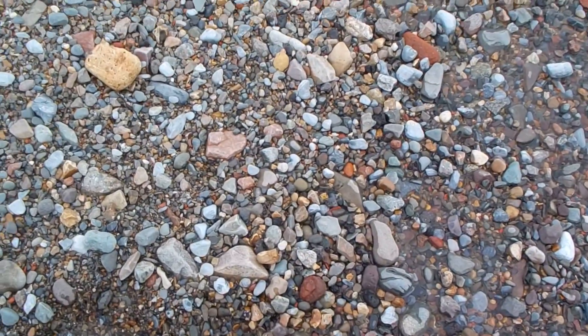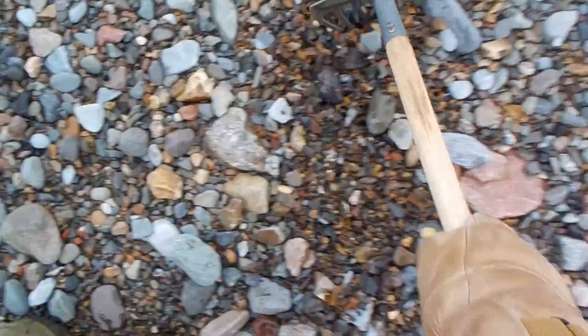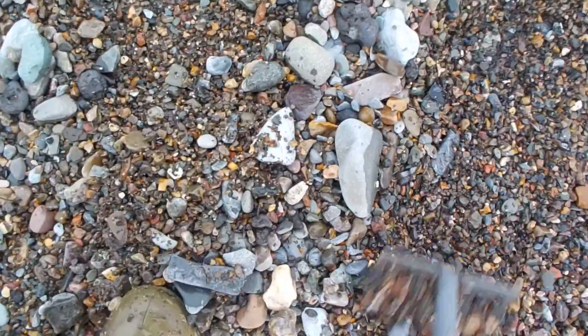The nice thing about this beach — oh my gosh — it shines up the minerals and rocks all on its own. A lot of these are shined up nicely. Some of the agates are really, really beautiful. They're already shined up from being tossed around on this beach.